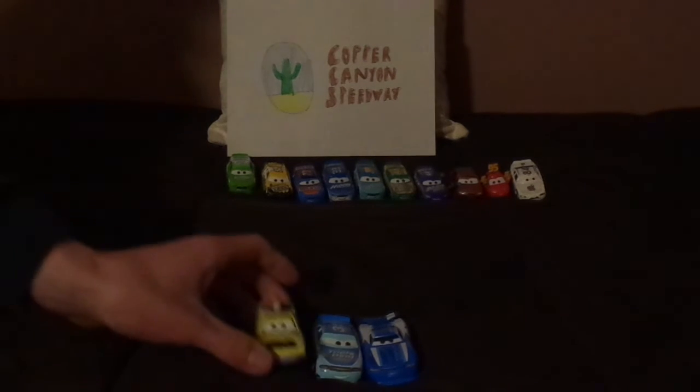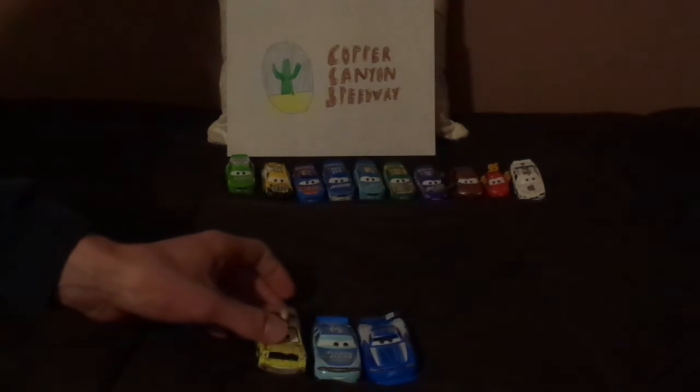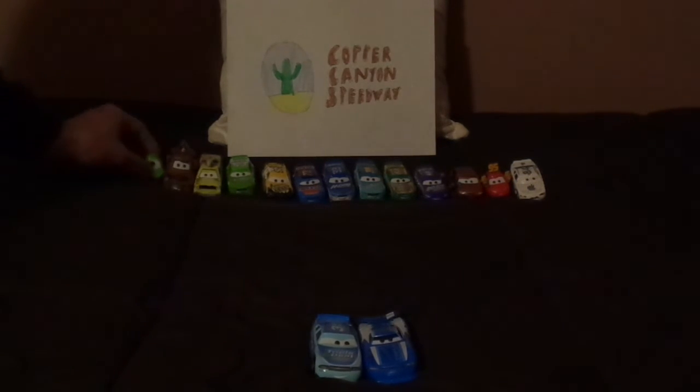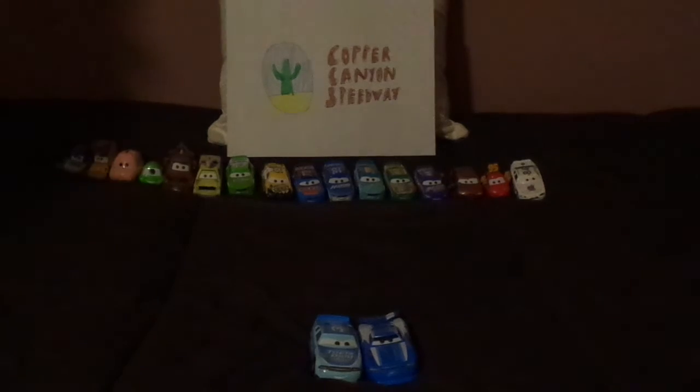We've got Todd, who appeared in other Pixar films, all except for The Incredibles. Mader, whose license plate reads A113. Michael Mike B. Wazowski. Ham, who shares the same voice actor as Mac. Woody. Buzz Lightcar. Strip the King Weathers, whose sponsor made a cameo in Toy Story, Toy Story 4, and Wall-E.